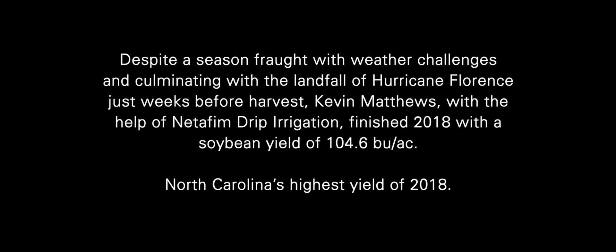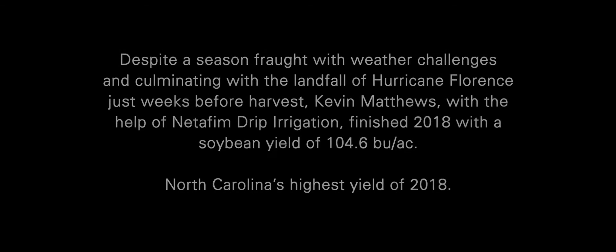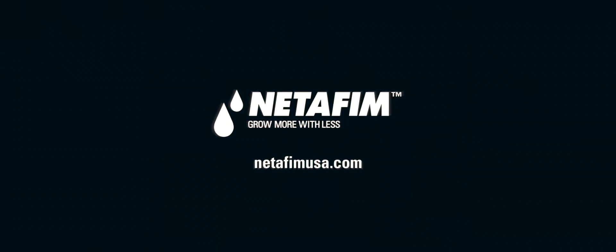The Netafim drip SDI is a good fit for us. It's a good fit for a lot of other corn, soybean, and wheat farmers out there. I just highly recommend it. Netafim's got the product support to keep you going, and that's what it's all about.